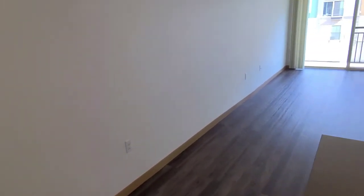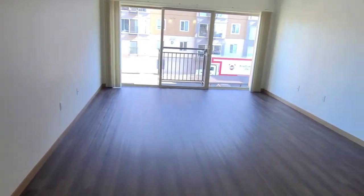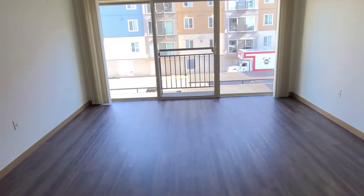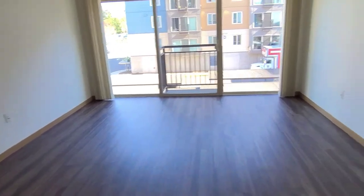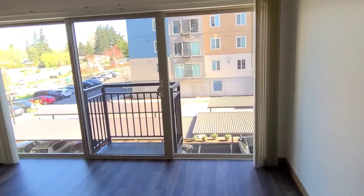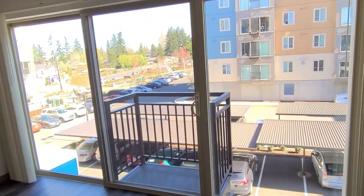If we move on to the living room, you'll see that there are cable hookups on both sides of the wall, so you can customize this however you like. There is a heater right here, and you've got a lot of natural sunlight coming in from this nice view you have.